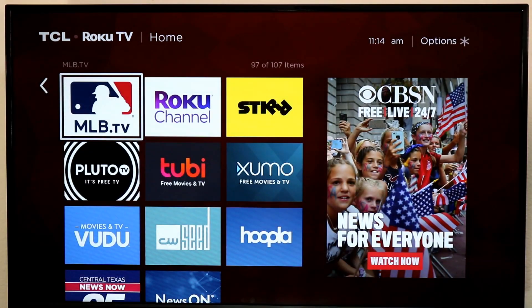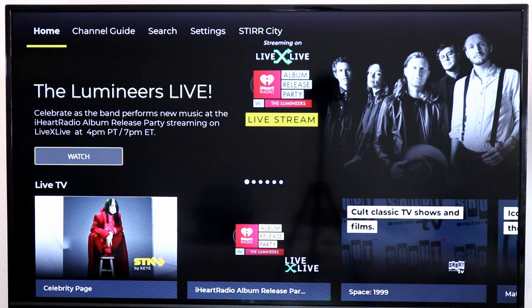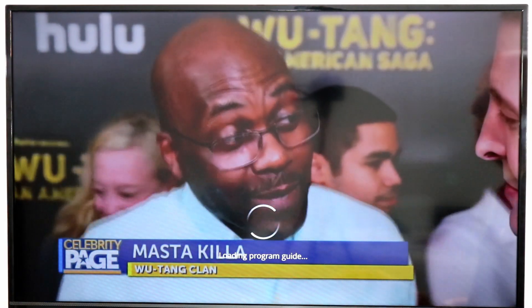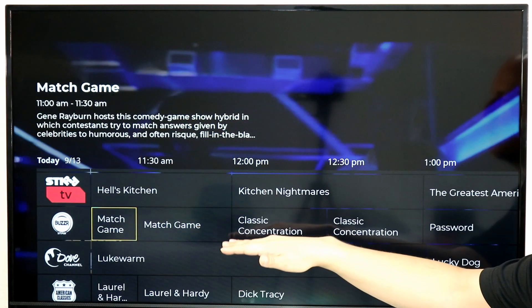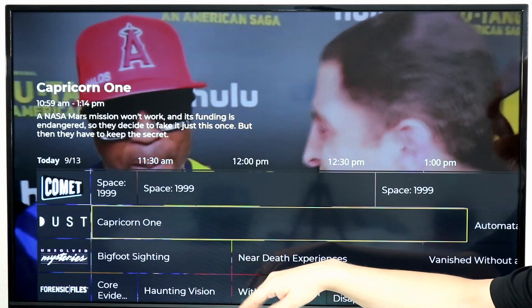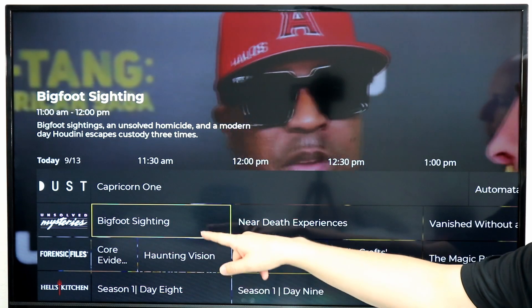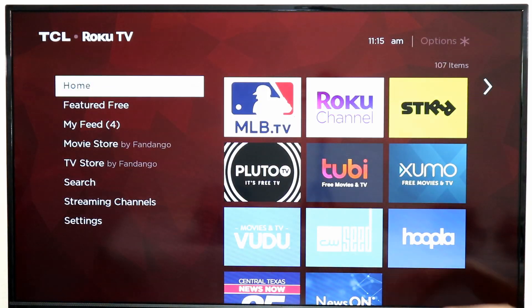Next up is STIRR. This is a streaming service that offers local news from Sinclair-owned broadcasters, but it also has a ton of on-demand movies and TV shows and live TV — things like the Buzzard channel for classic game shows, and classic sci-fi through Comet and more. Once the guide loads, you can see live streaming of the Law & Crime Network, STIRR, Buzzard, the Dove channel, American Classics, and more. They even have 24/7 channels like Hell's Kitchen, Unsolved Mysteries, and Kitchen Nightmares streaming for free, plus on-demand content.